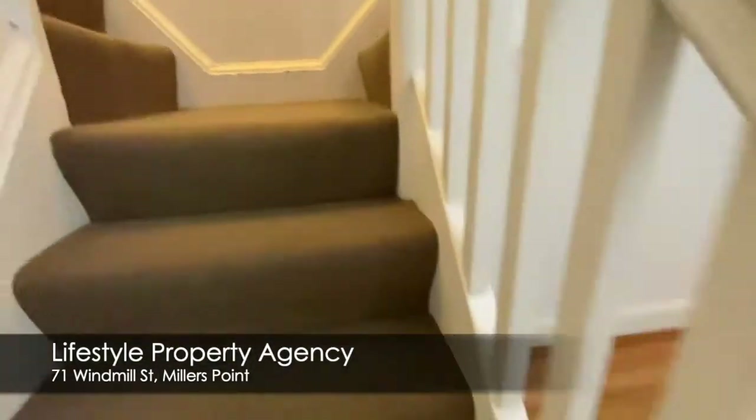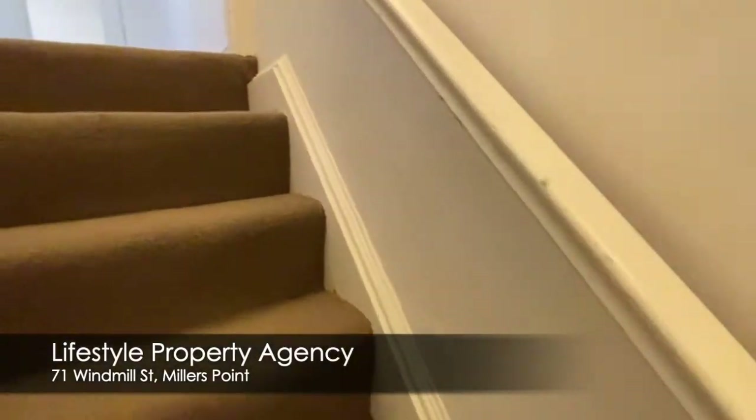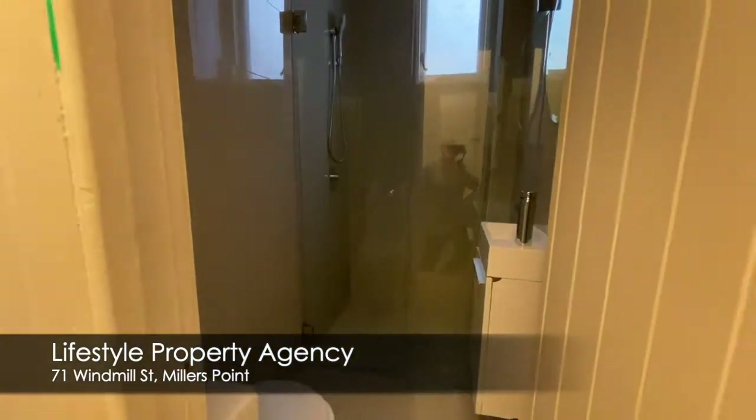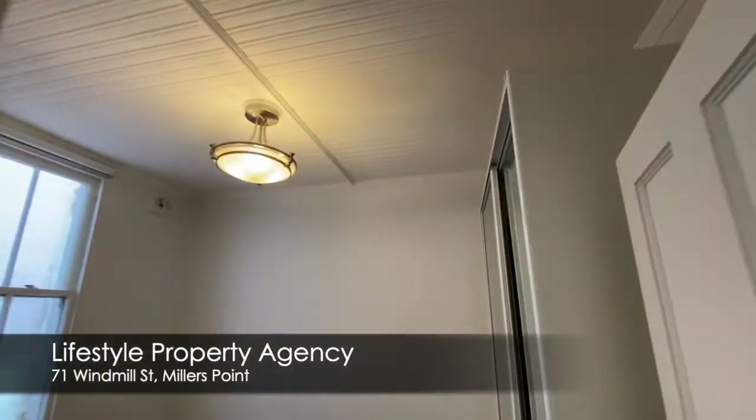Upstairs comprises of four bedrooms. Bathroom, again completely renovated. High ceilings, built-in wardrobes.